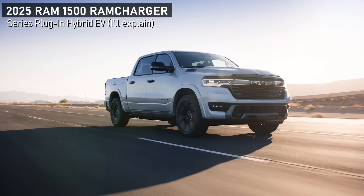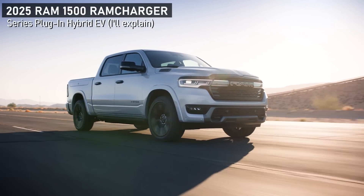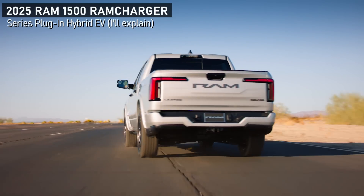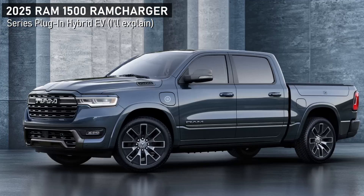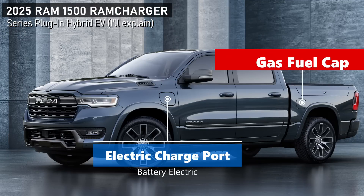There is a lot going on at Stellantis, the company formerly known as Fiat Chrysler — Ram trucks. Previous leadership talked about a special truck coming, the Range Extender Paradigm Breaker.